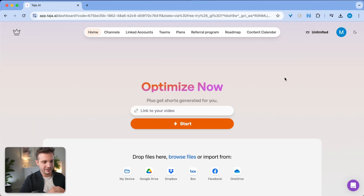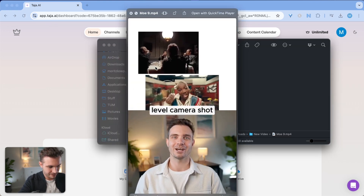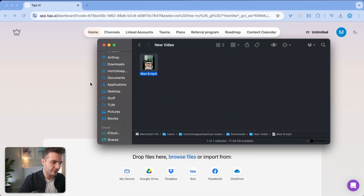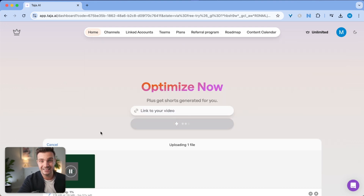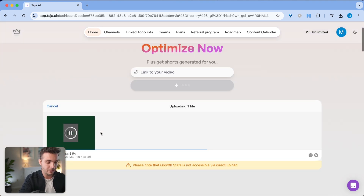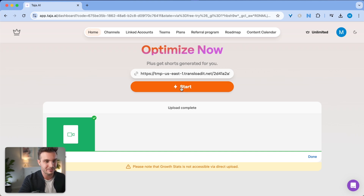I'm signed up and I can get started optimizing my content right away. I have this video that I need to post today — it's a 40-second Short that I want to cross-post across all my platforms. The easiest way to get the SEO titles, description, and tags is by uploading this file to the Taja platform. The upload is complete, and I simply need to click the Start button right here.